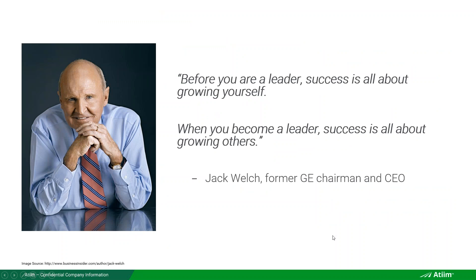As Jack Welch said: before you were a leader, success is all about growing yourself. When you become a leader, success is all about growing others. You grow others by being a good, effective manager — and the critical first component of that is setting objectives.